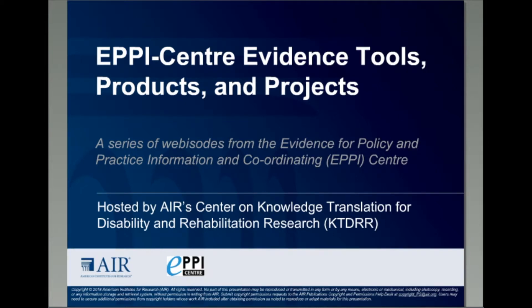Welcome to another session from EPICENTER Evidence Tools, Products, and Projects. This series of brief webisodes will introduce the audience to several tools, products, and projects of the Evidence for Policy and Practice Information and Coordinating Center, EPICENTER.